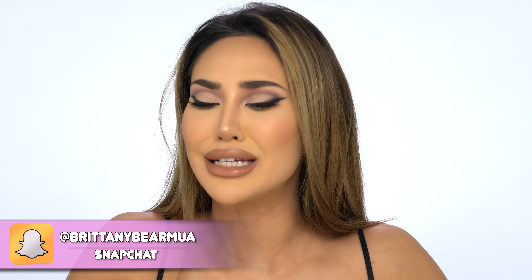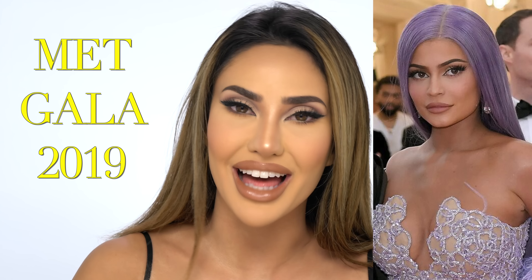Hey guys, welcome back to my channel, it's me Britney Bear Makeup, and today's video is spicy. This makeup look right here — I'm going to show you guys how I achieved it. It was inspired by Kylie Jenner's Met Gala look. I loved her smoky eyeliner and I wanted to teach you guys how to get this look because it is popping and I promise you you're gonna look amazing in it.